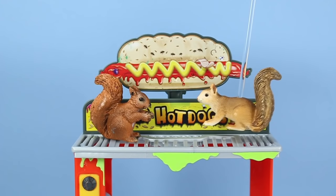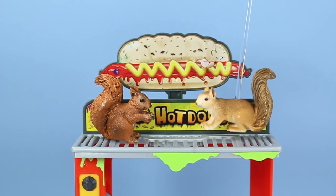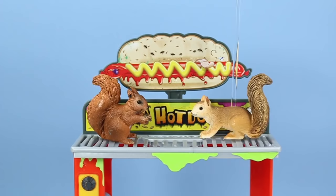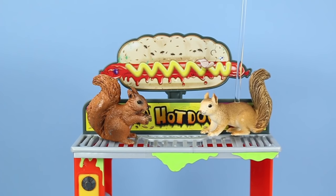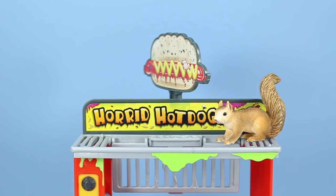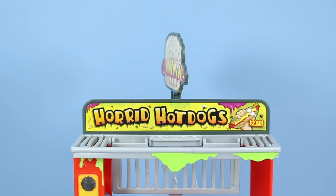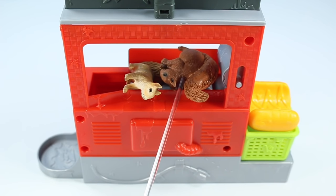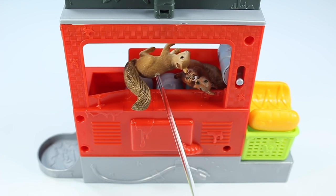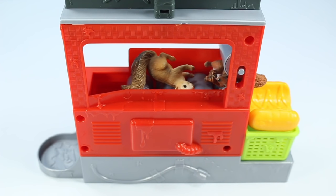Oh hi Landry! He said there was a big surprise up here, I had to see it. Landry, what is this place? Oh no Landry, I'm being sucked in!